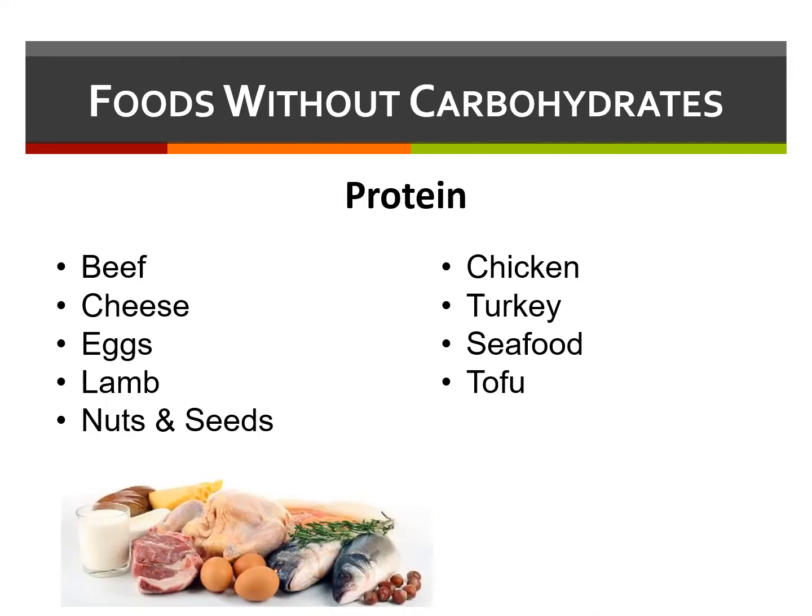Some food is very low in carbohydrate — we call these free foods. Protein does not contribute to blood sugar and helps to slow down the digestion of an entire meal, even if it includes carbohydrates. Examples of protein foods are beef, cheese, eggs, chicken, seafood, and turkey.